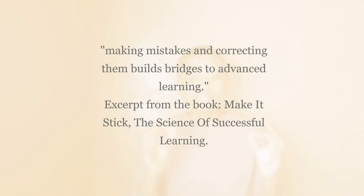Use testing as a tool to identify areas of weakness — this is another recommendation from the book. Please do not view testing as a way to measure your intellect. The reason we test ourselves is to identify our weak and strong points — to know what you know well and what you actually need to spend more time on. Throughout your studying, close your book from time to time and quiz yourself. Making mistakes and correcting them builds bridges to advanced learning.